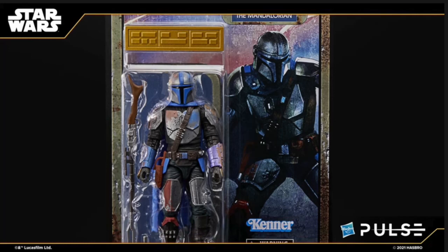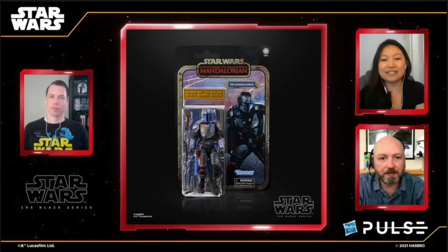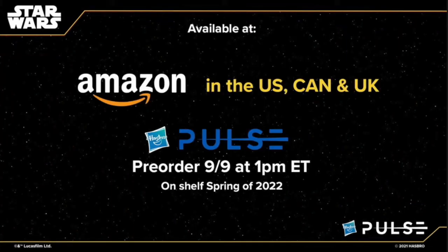They're going to be bringing back the credit collection — you get a figure based off the concept art for the Mandalorian and you get little Imperial credits. This one kind of looks like a completely different character. It's the Mandalorian — he's all blue with a nice blue cape. Nice weathered packaging. The Mandalorian in the credit collection is going to be available at Amazon in the US, Canada, and the UK.